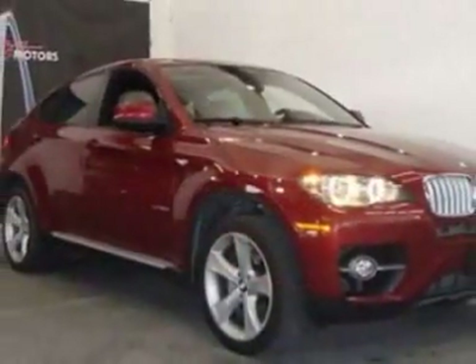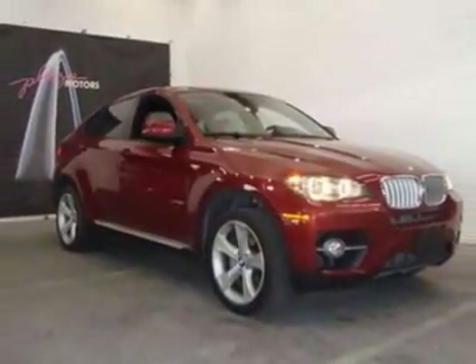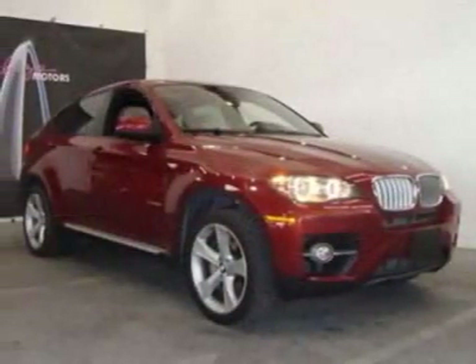For your protection, a warranty is available for this vehicle. This vehicle gets 12 miles per gallon in the city and 18 on the highway.